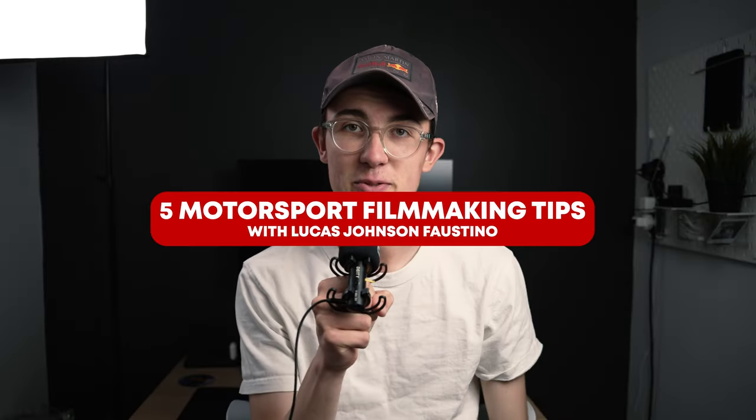I thought I'd share five of my best tips when it comes to automotive videography — excuse this mic placement. I wanted to film in my new studio but it still isn't sound treated, so I hope it doesn't sound terrible. I thought getting the mic as close to my face as possible was probably going to help, hence this really poor mic setup.